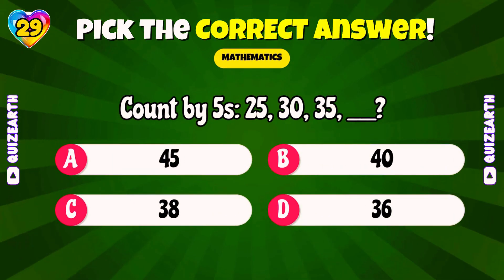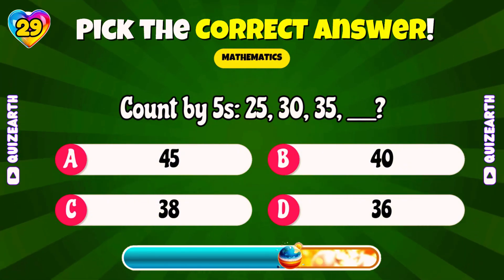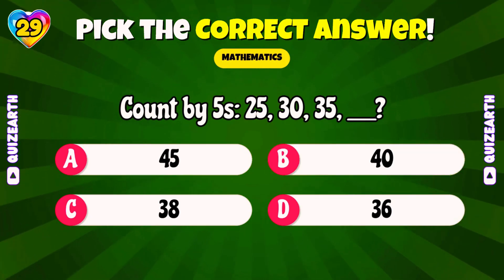Count by fives: 25, 30, 35 — what's next? Amazing! 40!